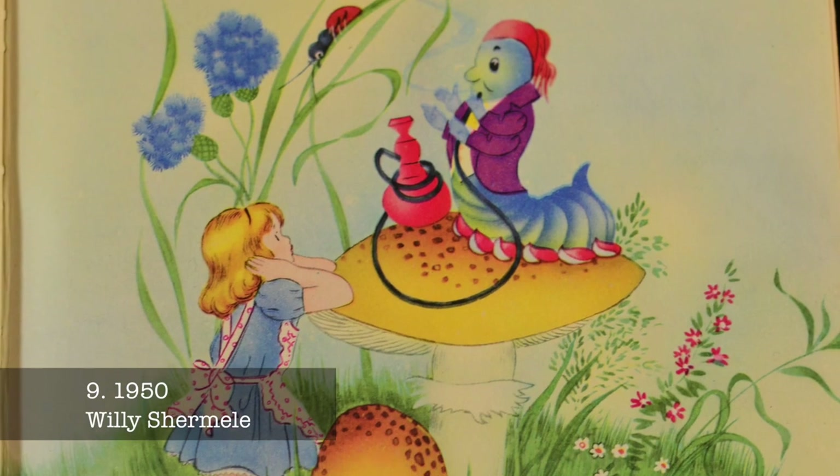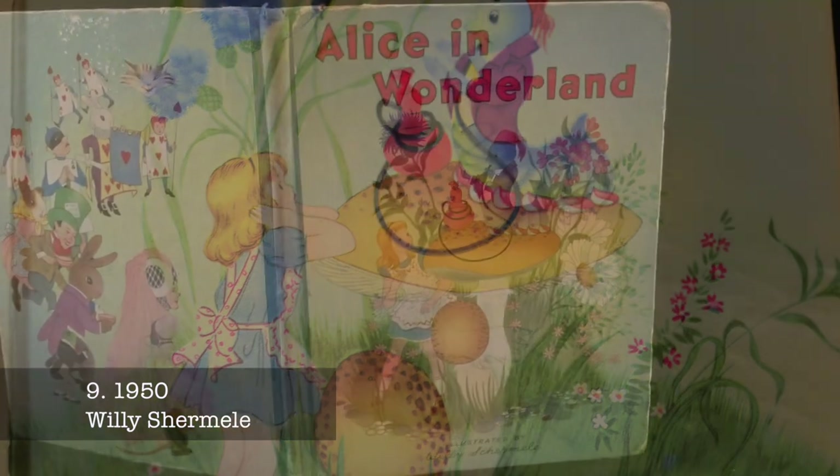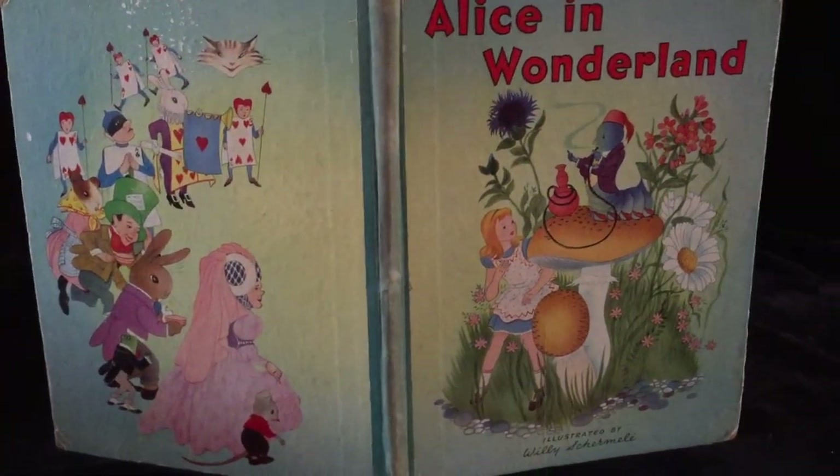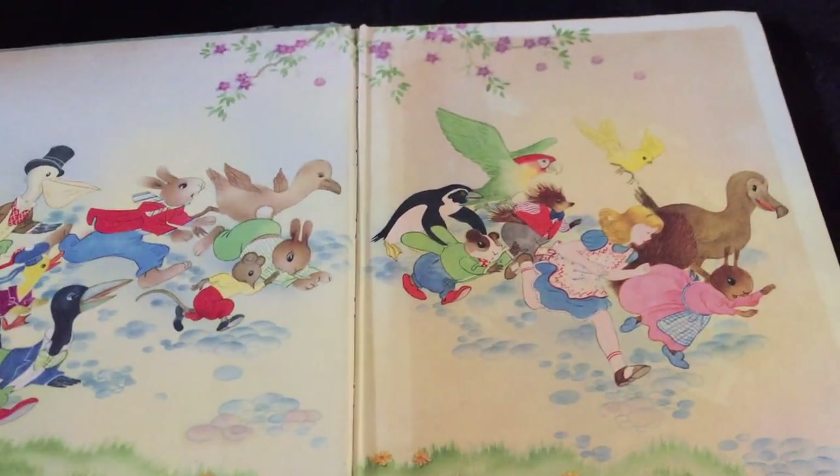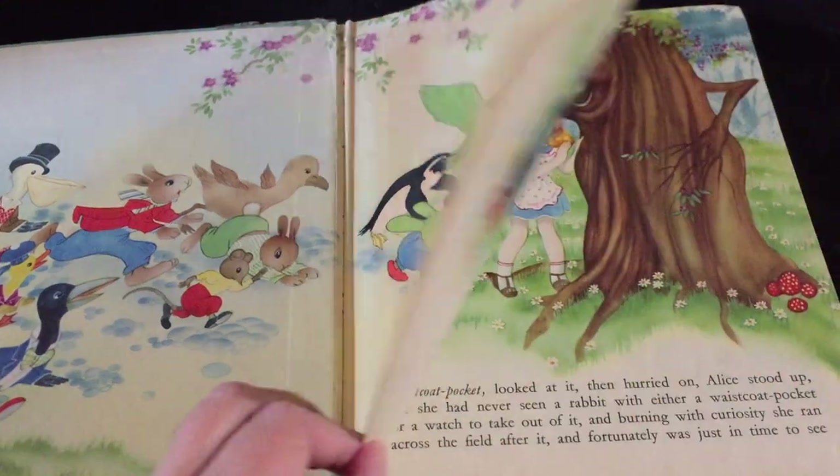This is an abridgment of Lewis Carroll's Alice in Wonderland for very young children. Wilhelmina Schermelay was a Dutch illustrator and author of children's books, including the Winky series. Her Wonderland has a very classic 1950s fairyland feel to it.